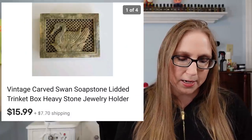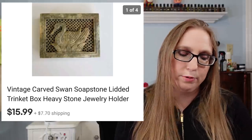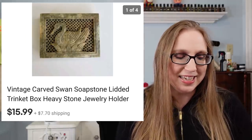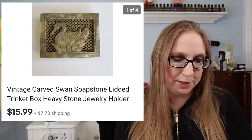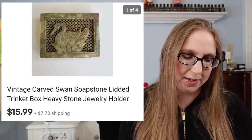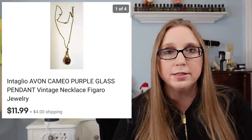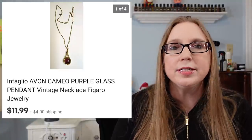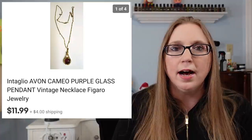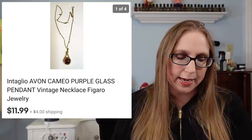Next was a Swan Soapstone Trinket Box that sold for $15.99 — probably got that at a yard sale for a dollar or less. It was really pretty; I'm just a sucker for trinket boxes. Next was a Vintage Avon Purple Cameo Style Necklace that sold for $11.99. This came from that flat of jewelry I won at auction that also had the Tiffany and Company jewelry.